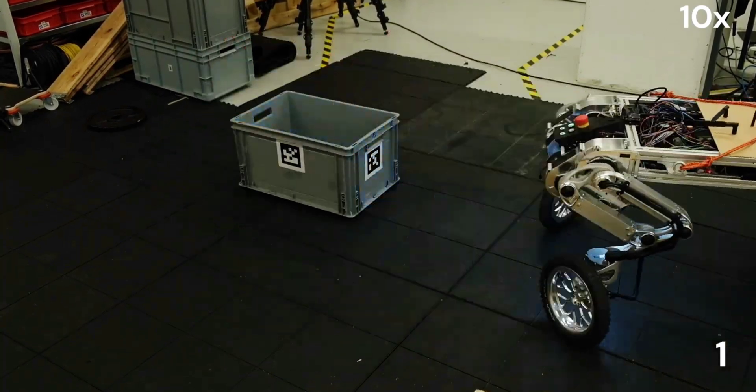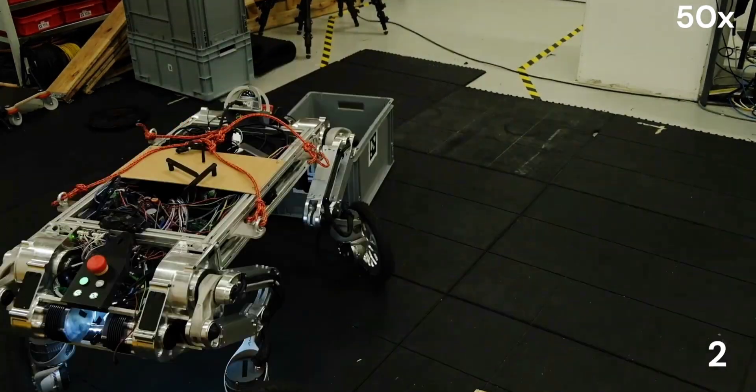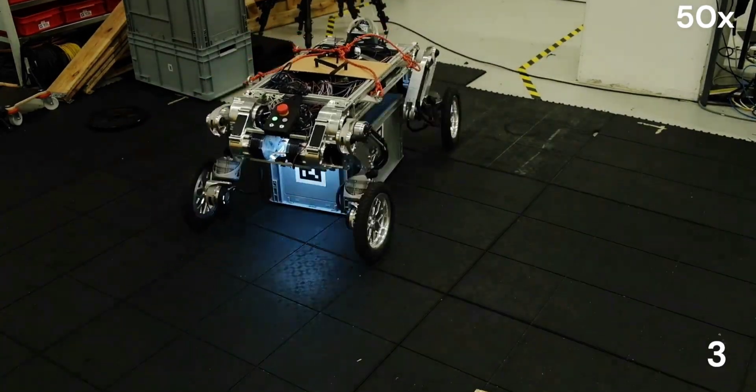It's hard to say how soon it might be before you see a LEVA on a street near you, as the scientists are still perfecting the bot's real-world functionality.